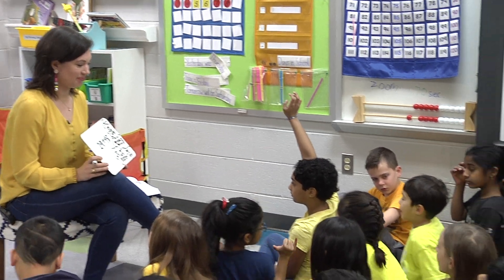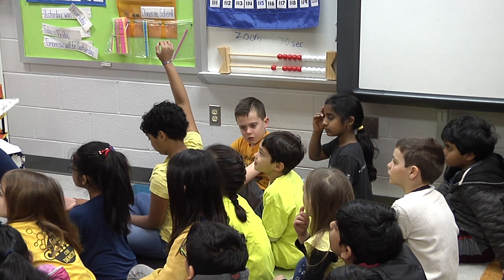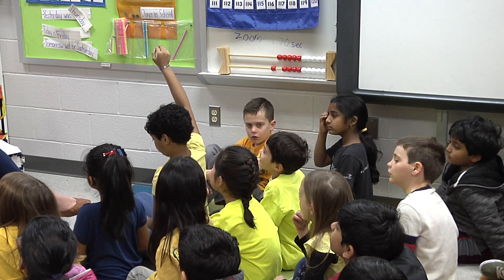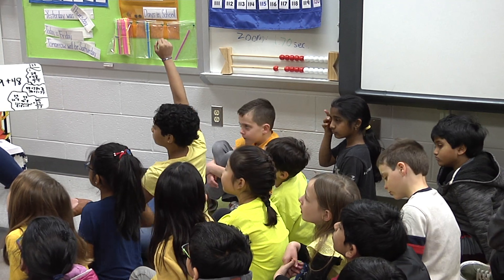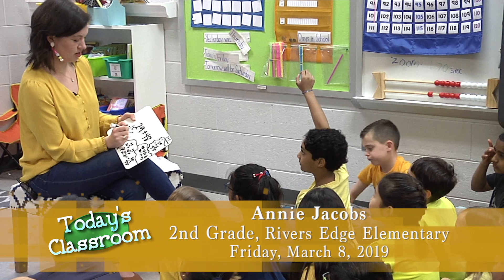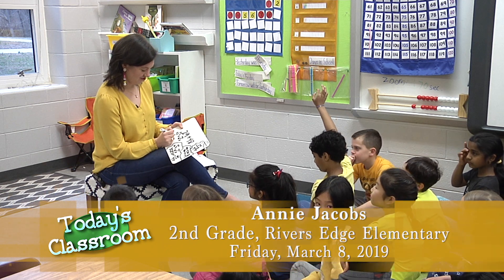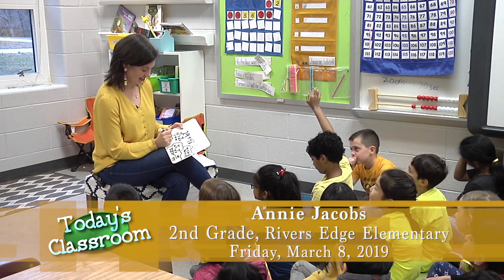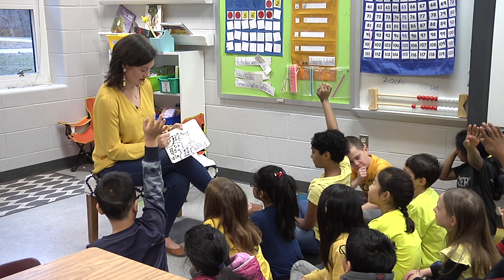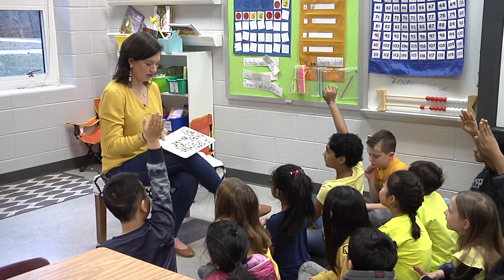Toby? Could you break the 29 into 22 and 7? And could you break the 48 up into 40 and 8? 2 plus 8 equals 10. 10 plus 40 plus 20 equals 70. And 70 plus 7 equals 77. I love when we make a nice 10. Give me an air fist bump. Such a good strategy. My brain works better when we can make a 10.